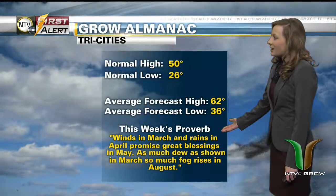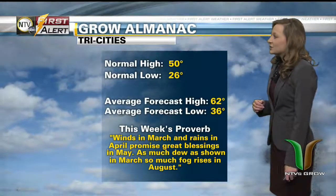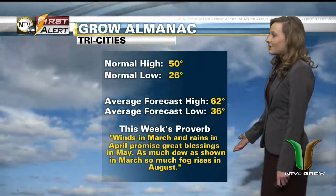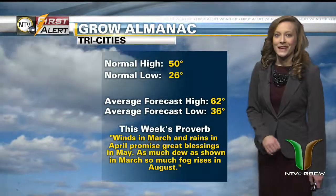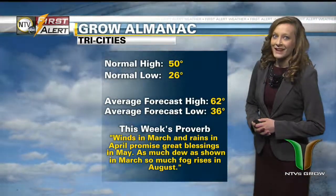Here's this week's proverb: Winds in March and rains in April promise great blessings in May. As much dew as shown in March, so much fog rises in August. Well, that's a look at this week's Grow weather forecast.